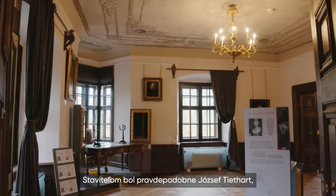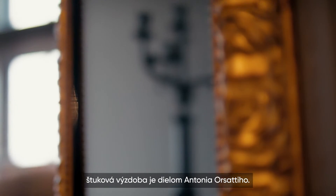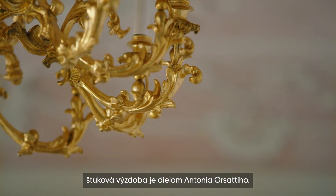The builder was probably Jozef Tithart, whom Biro commissioned on several occasions, while the stucco decorations are the work of Antonio Orsatti.